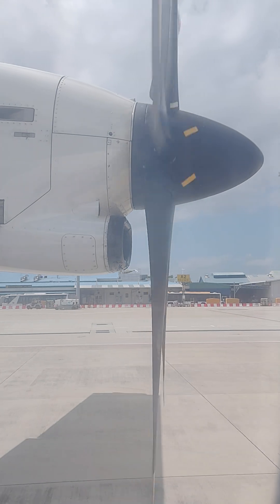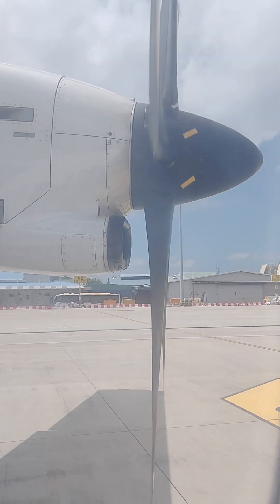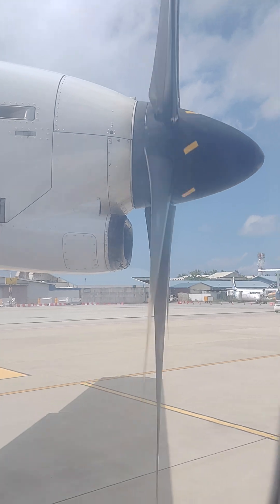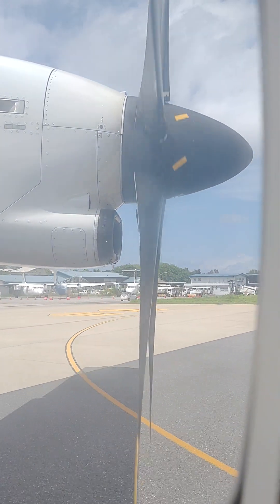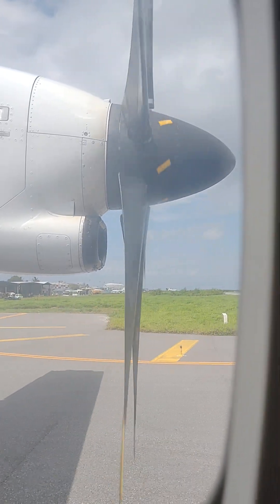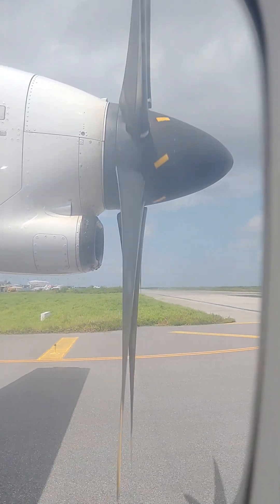For safety reasons, it is forbidden to use laptops, mobile phones, and other portable electronic devices during taxi, take off, and landing. Smoking anywhere on this aircraft or tampering with the smoke detectors is prohibited. Thank you and we wish you all a very pleasant journey.